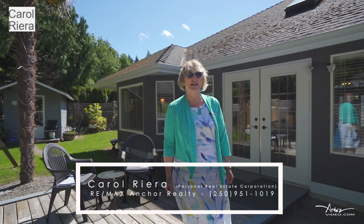If you have any questions about real estate or this home in particular, please give me a call at 250-951-1019. Thanks so much for watching.